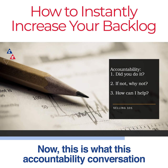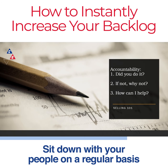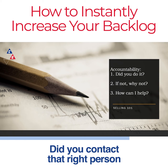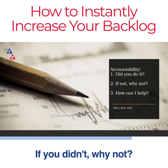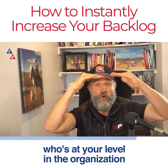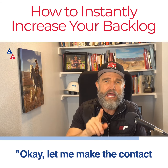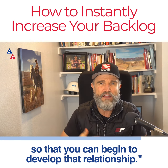This is what the accountability conversation looks like: Did you do it? If not, why not? How can I help? Sit down with your people on a regular basis and ask those three questions. Did you contact the right person in the right client company? Did you have that conversation? If not, why not — are you overwhelmed, too busy, scared? And then ask, how can I help? Maybe you can make a peer-to-peer introduction so that they can begin to develop that relationship.